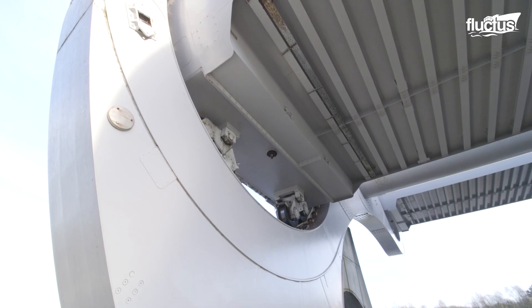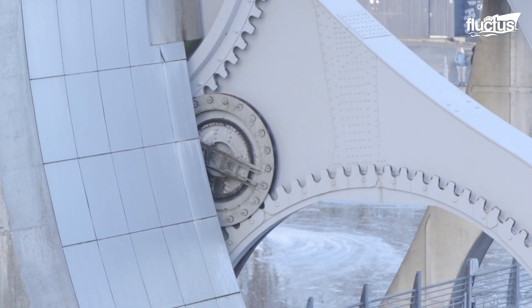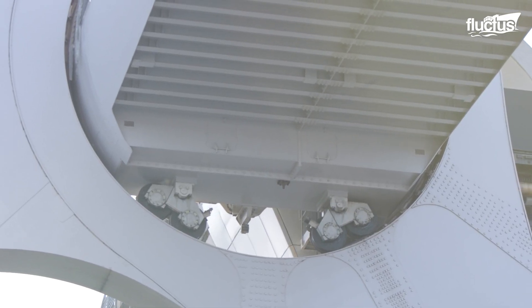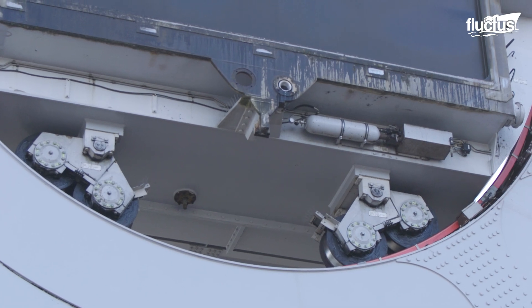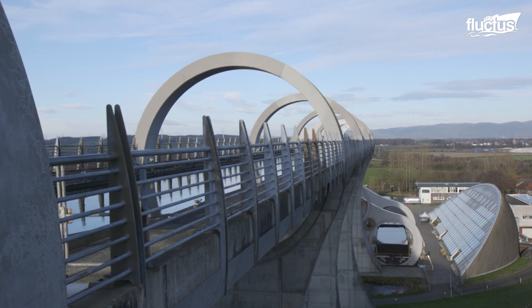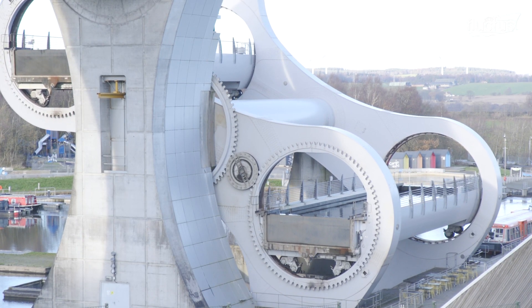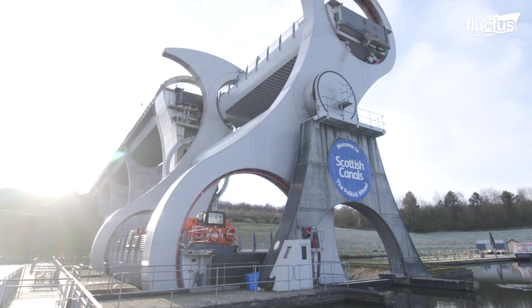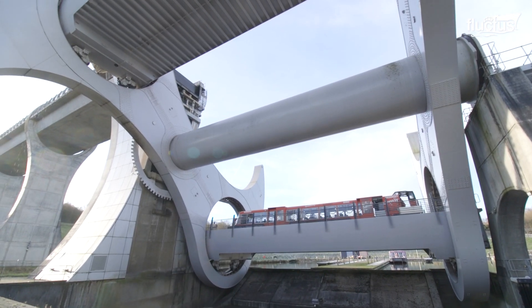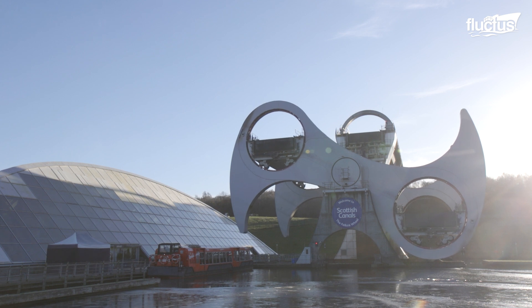When the central axle rotates, the arms swing, causing the smaller gears to rotate in the same direction but at a higher speed than the wheel. The large ring gears are then engaged by the small gears, driving them at the same speed as the wheel but in the opposite direction. This prevents the arms from rotating and keeps the caissons stable and perfectly level. Despite its immense size, the Falkirk Wheel is remarkably energy efficient — it uses only 1.5 kWh of energy to rotate, roughly the same amount as it would take to boil eight electric kettles.